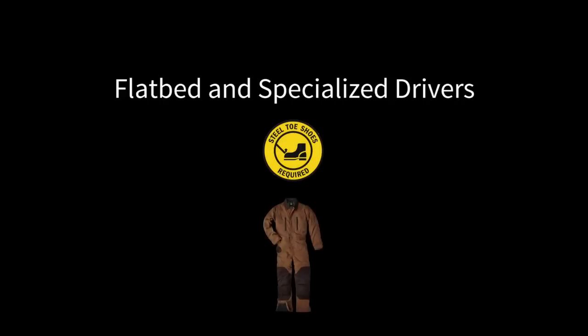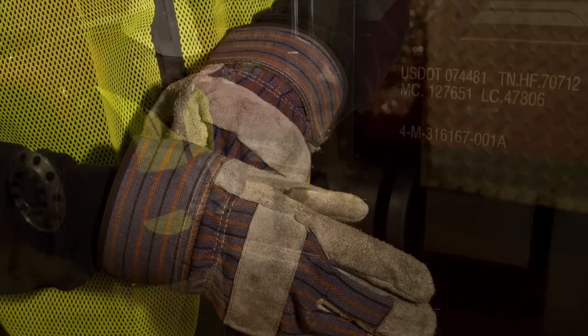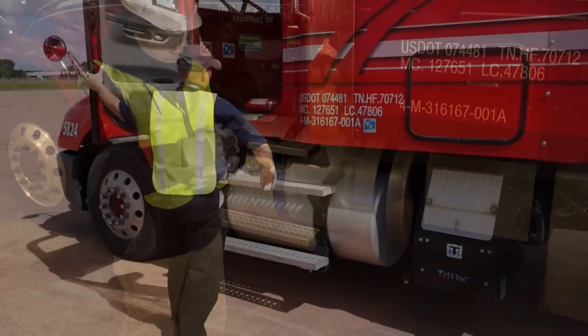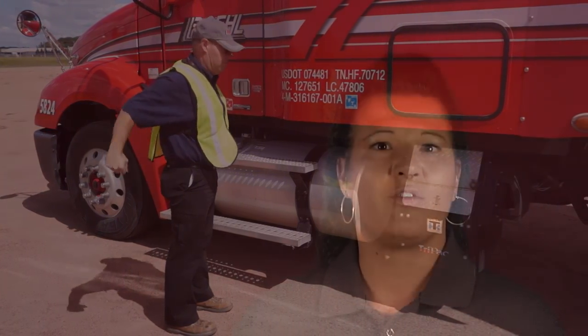If you're a flatbed driver, please bring steel-toed shoes or boots, and depending on the season, coveralls, shorts, or long johns. Be sure to pack work gloves and good work clothing, since the training is hands-on and includes in, around, and on the equipment in whatever weather may be happening at that time.